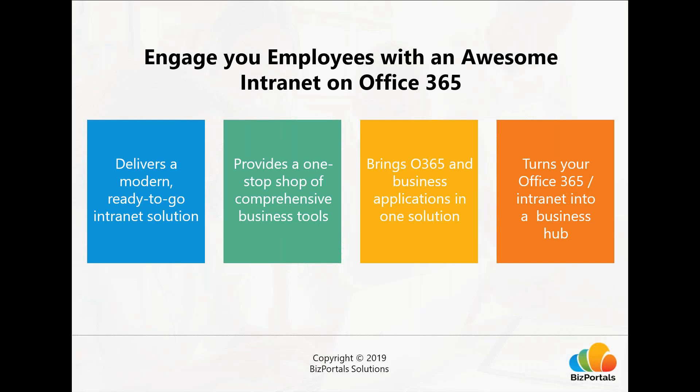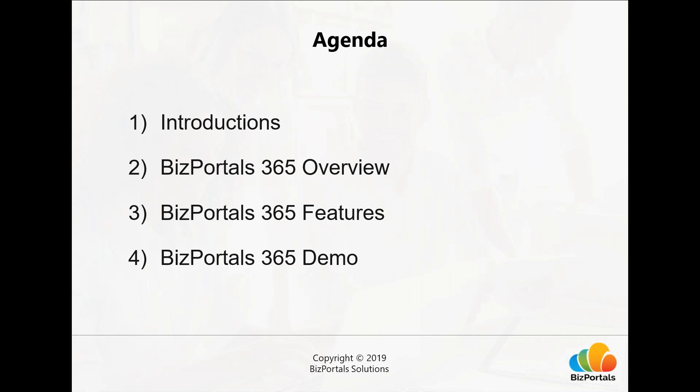That is what makes BizPortals 365 awesome, and we'll cover more throughout the webinar. Our agenda today: first, a quick introduction to our team and company; second, an overview of BizPortals 365 and how it's built on Office 365; third, specific features and capabilities; then Anil will demo the product live; and finally, Q&A. Please note your microphone is on mute — use the chat inside the GoToWebinar toolbar to ask questions at any time.